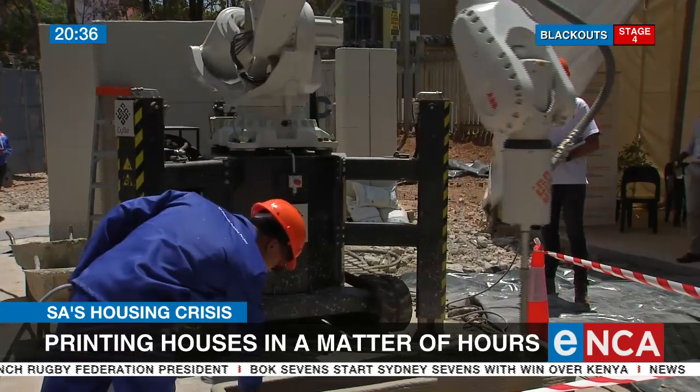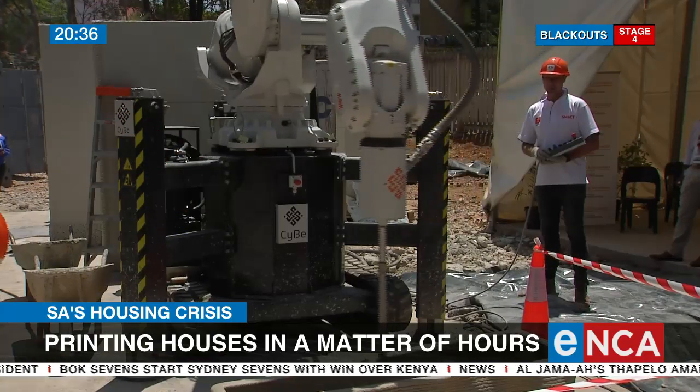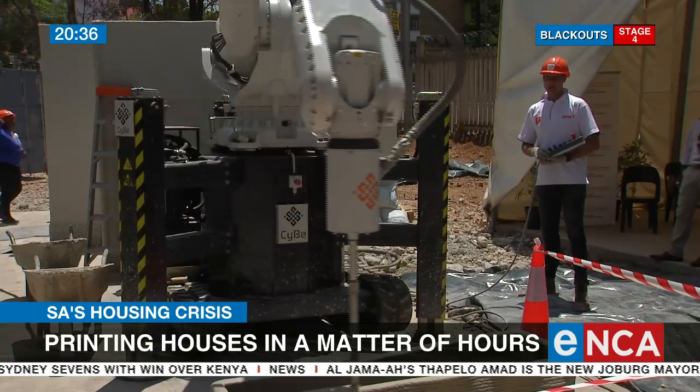Minister Blayden Zimande says 3D printing will also deal with construction mafias in the sector and curb corruption. Reporting from Johannesburg, Slinda Lomasigan, ENCA.